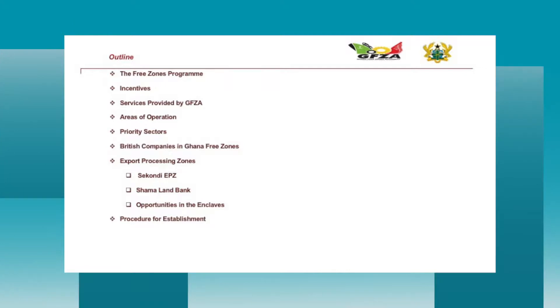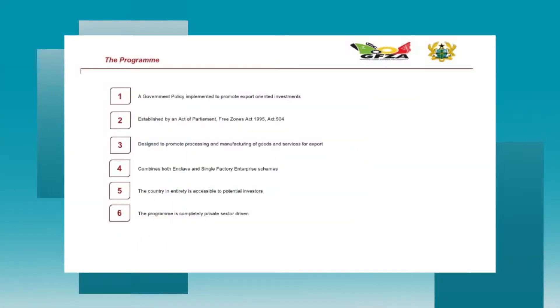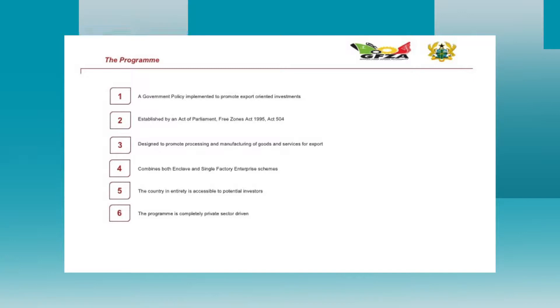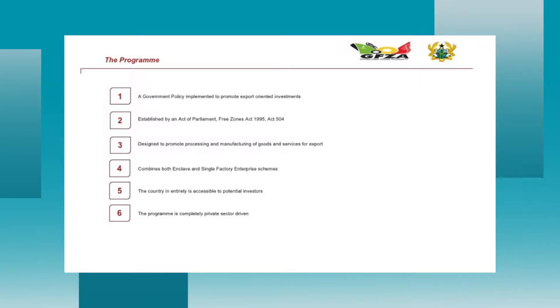The Ghana Free Zones concept is a specialized concept set up by an Act of Parliament in 1985 — Act 504, the Free Zones Act. This is a government institution that regulates activities of free zones in Ghana. Free zones is a customs territory through which the government wants to encourage exports, using export processing zones to attract investment and export goods and services outside Ghana.